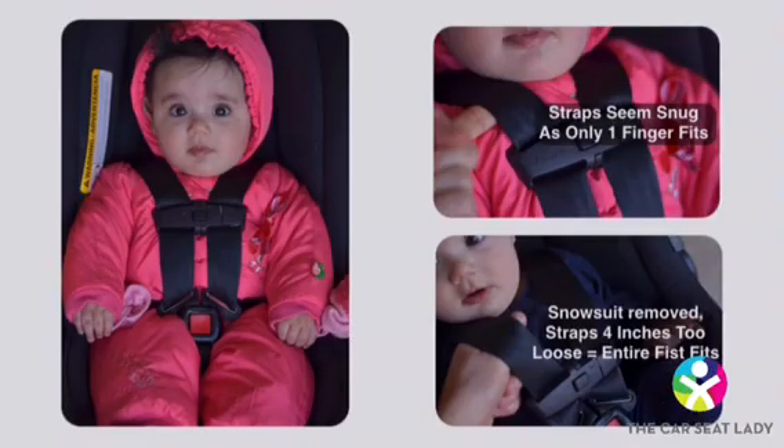Many parents put their kids in snowsuits and puffy coats in the car seat, not realizing that when you tighten the harness straps, you cannot compress much of the air in these puffy clothes. But crash forces are extreme — they're much more powerful than a vacuum, as they can crumple the steel of the car, and they will force all the air out of the clothes. With the puff gone, the straps are way too loose for the child's body, often four inches or more too loose.